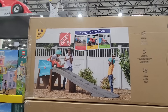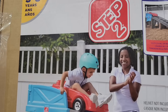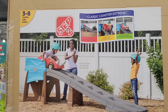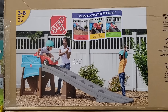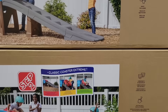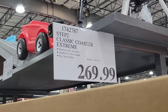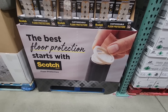The Step Two Classic Coaster Extreme — how fun does this look? Ages three to eight. The helmets are not included but definitely recommended, especially for a fun toy like this. As a kid, I would have absolutely loved it. You do have to put it together, so it comes in a huge box. But this just looks so awesome, and the price is pretty decent at $270, because items like these can get really expensive.